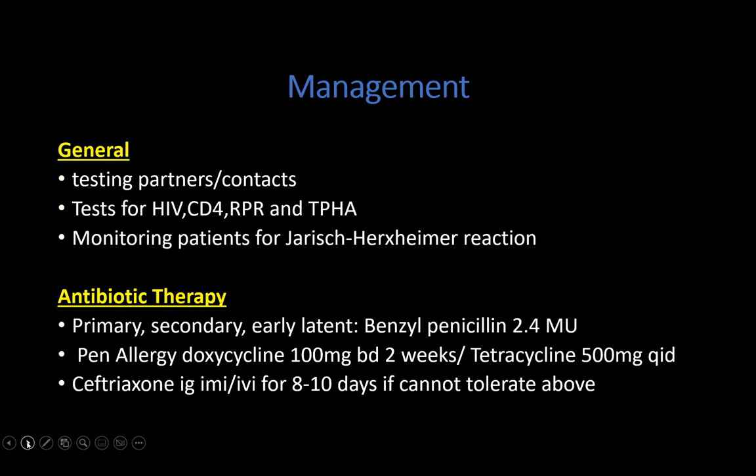The management of secondary syphilis involves general measures as well as antibiotic therapy. General measures include counseling, testing partners, and contact tracing. It's important to ensure the HIV test is done and to know the CD4 count, so that patients can be counseled about the Jarisch-Herxheimer reaction if the CD4 count is low.